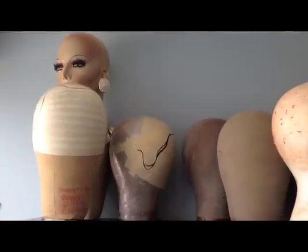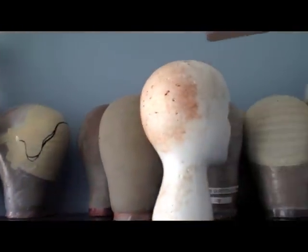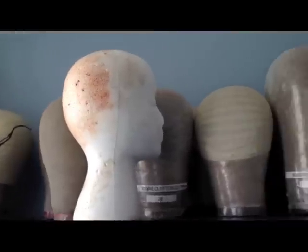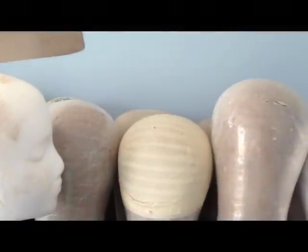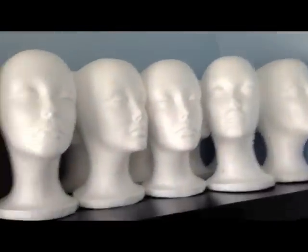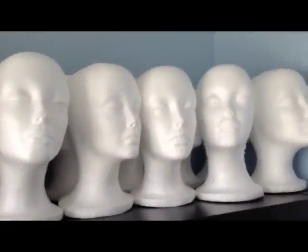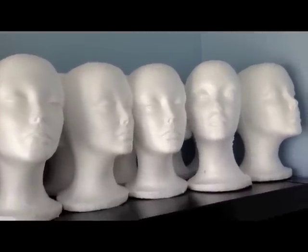Starting here at the top, I have all of my canvas heads. I have my display mannequin, my hair dye styrofoam head, some more heads — and they're doubled, so there's another row behind them. And then I have a whole bunch of styrofoam heads for when I ship wigs out or if I do events. I like to have about a dozen on hand at a time.